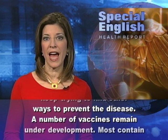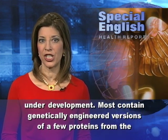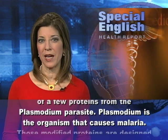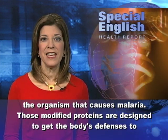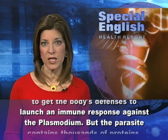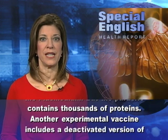A number of vaccines remain under development. Most contain genetically engineered versions of a few proteins from the plasmodium parasite. Plasmodium is the organism that causes malaria. These modified proteins are designed to get the body's defenses to launch an immune response against the plasmodium, but the parasite contains thousands of proteins.